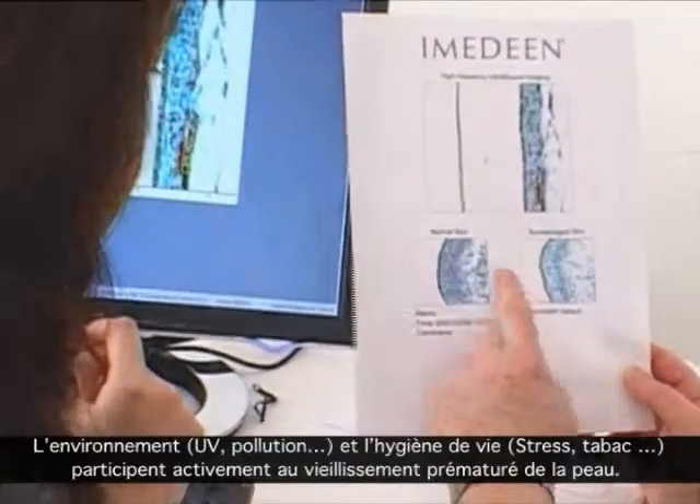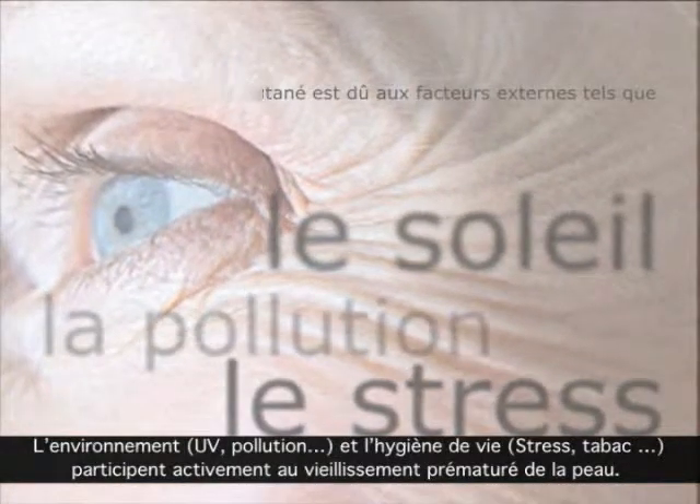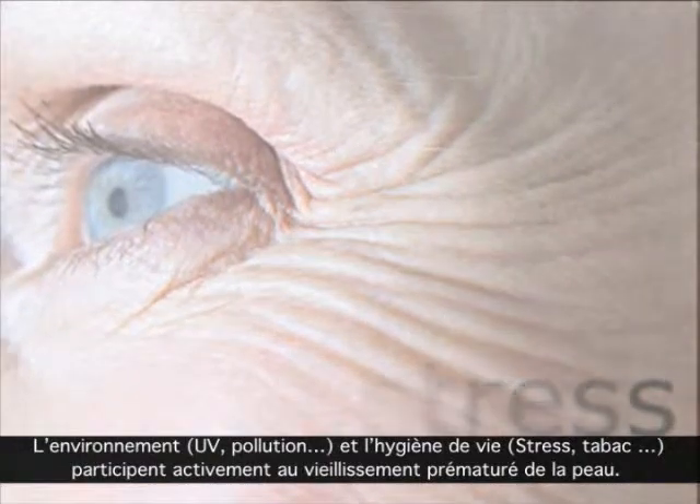External environment and lifestyle factors — UV light, stress, smoking, and alcohol — all contribute to premature skin aging.